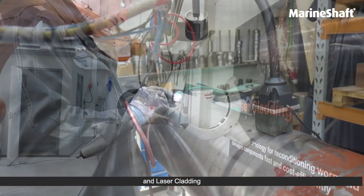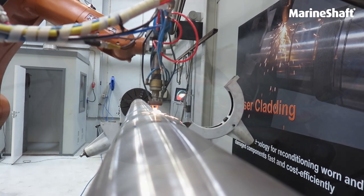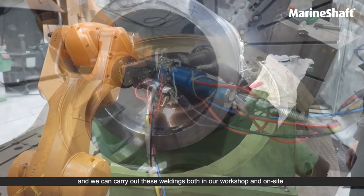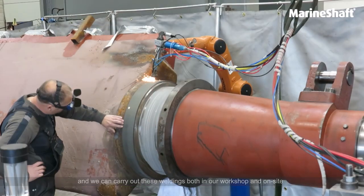Micro welding and laser cladding — the classification societies approve both techniques, and we carry out these weldings both in our workshop and on-site.